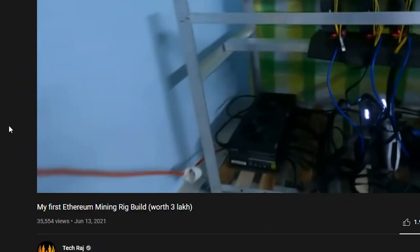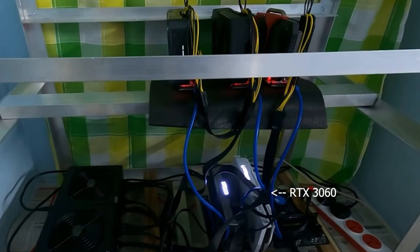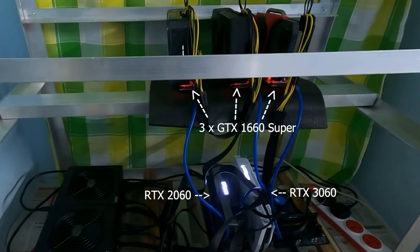In this video I'm going to perform a really interesting experiment: how fast can I crack a password using my Ethereum mining rig? For those of you who don't know, I built an Ethereum mining rig back in June 2021. It is basically a medium range Ethereum mining rig. It has five graphics cards — an RTX 3060, an RTX 2060, and three 1660 Supers. I'd say all five of these graphics cards are moderately powered, and the 3060 is the most powerful among these.